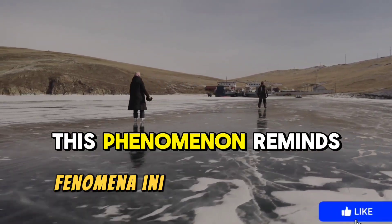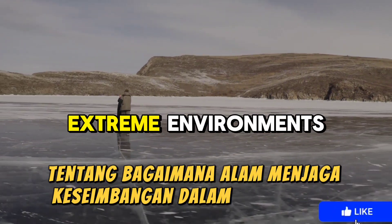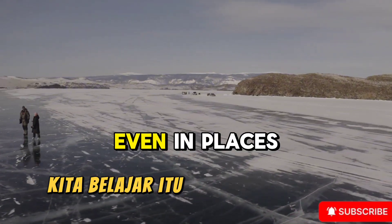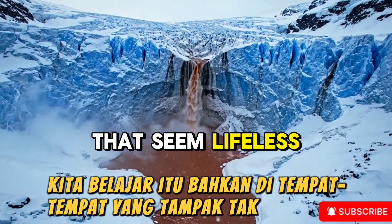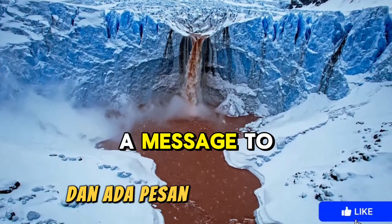This phenomenon reminds us of life's resilience, of how nature maintains balance in extreme environments. From Blood Falls, we learn that even in places that seem lifeless, there is life, there is process, and there is a message to be heard.